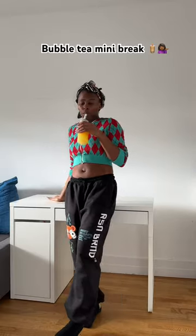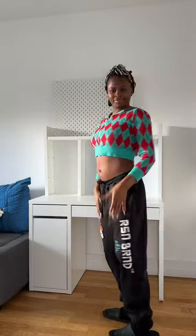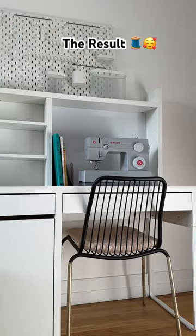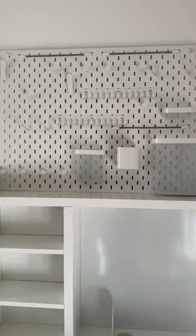I needed bubble tea ASAP, but I was so grateful my partner was helping me build this. Honestly, I am so in love with the final results, because this is going to make my life and my sewing projects so much easier. I'm so glad I get to have it — it's something I've wanted for a while and I'm super grateful.